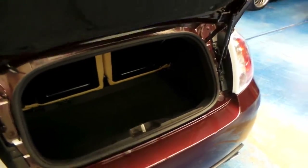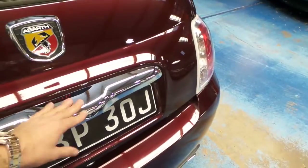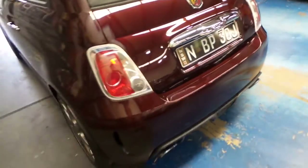The back seats fold down as well, so it's actually a very user-friendly car. And very easy to park.